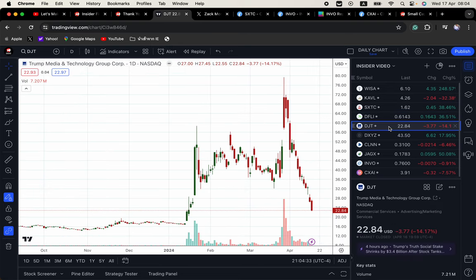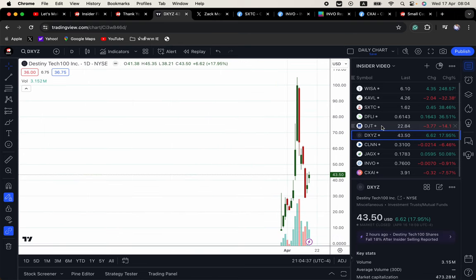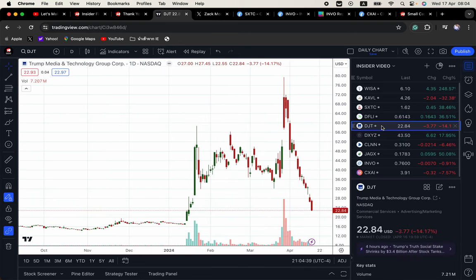Two names that I warned everyone about two weeks ago are DJT and DXYZ. I said trade them, don't own them — play that momentum, not red. These are textbook examples of when to get out. They will pump again, but you have to be patient. Keep them on your radar screen and play the technicals. I will be doing more videos and maybe even a live stream on how I trade these.